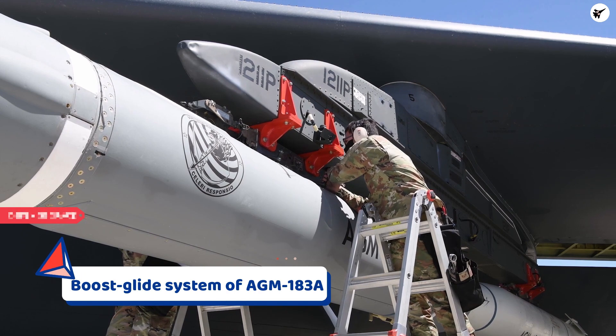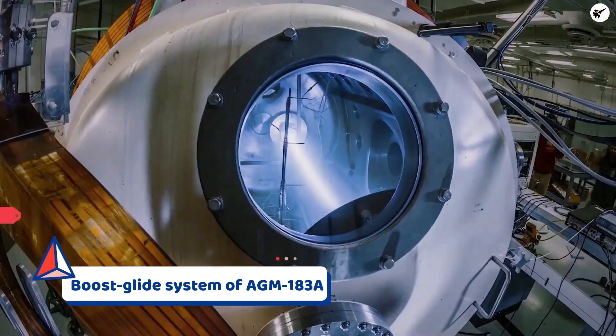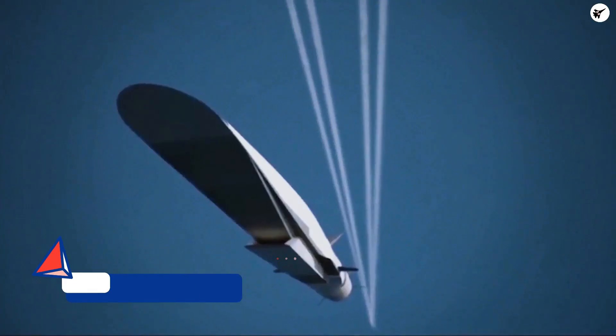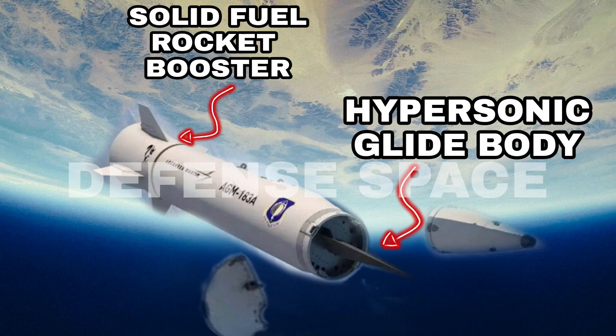The AGM-183A employs a hypersonic boost-glide system where a rocket propels its payload to high speeds. The payload is then separated from the rocket before flying as an unpowered glider towards the target. The missile's aeroshell is dropped from high altitudes, and the hypersonic glider warhead is detached to glide and maneuver to the target at hypersonic speed, creating an impact equivalent to a powerful bomb.